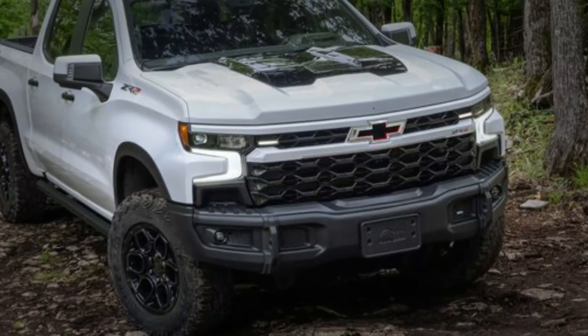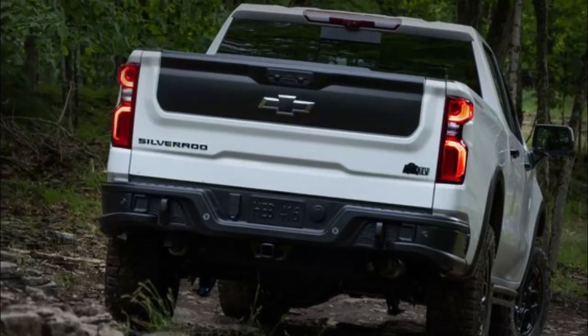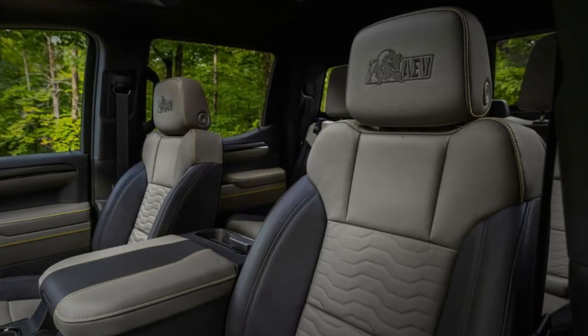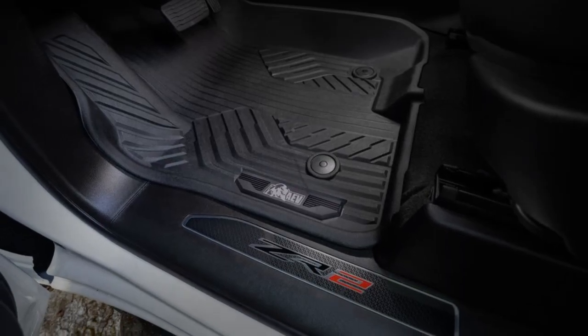The truck's grille is black with a body color bar. The tailgate is matte black. The cargo bed has a Bison decal. Front headrests include AEV's logo, and all-weather floor mats are included.